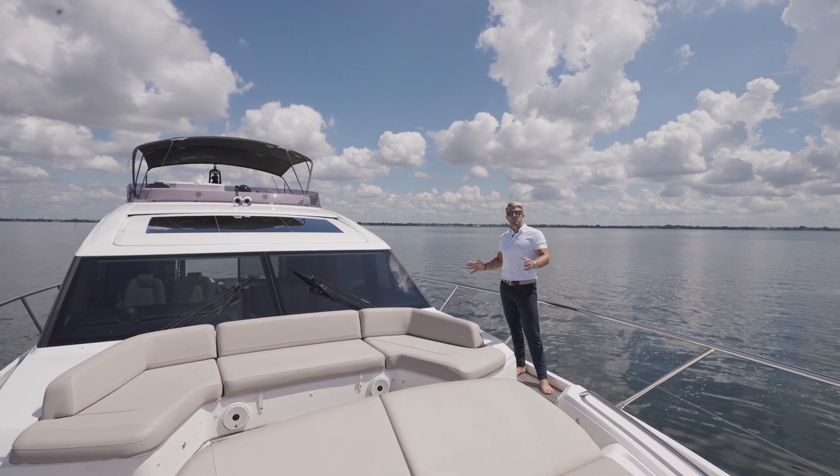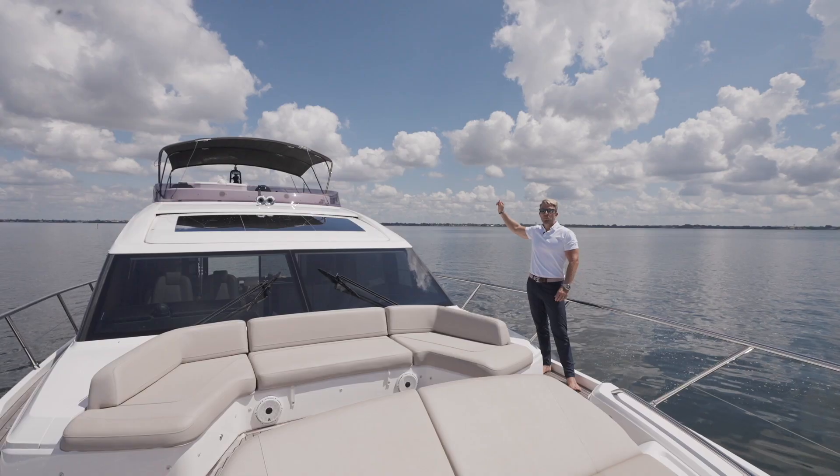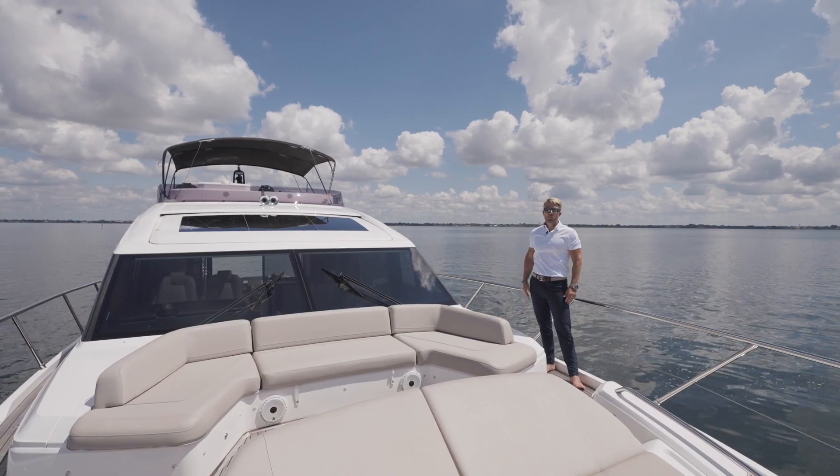Since this is a Princess Sport Bridge, an S model, that means we have the sunroof and we have a flybridge with a hydraulic bimini top — so the best of both worlds.